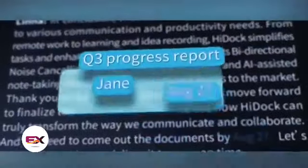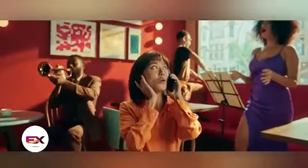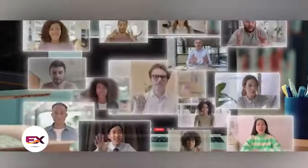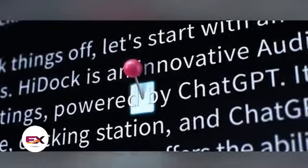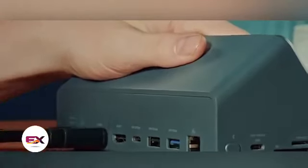Third, HiDoc H1 serves as a conversational headset. Even in group conversations, it identifies who said what in the text transcript. And there's more to HiDoc H1. Would you consider spending $150 on this gadget?